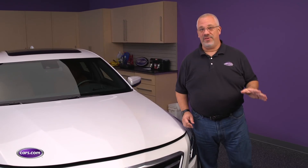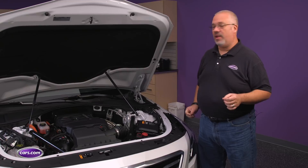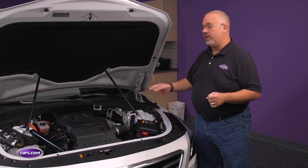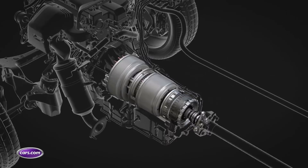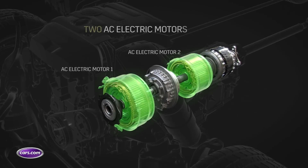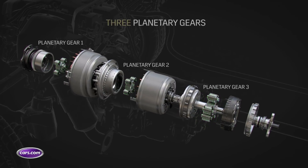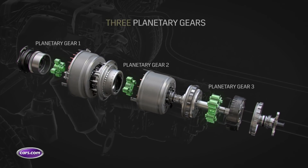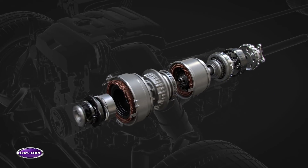The CT6 plug-in hybrid is powered by a two-liter turbocharged four-cylinder engine that's mated to a hybrid electric transmission incorporating two 100-horsepower electric motors and a planetary gear set. The whole thing meshes together to produce 335 horsepower and 432 pound-feet of torque, which is nothing to slouch at.